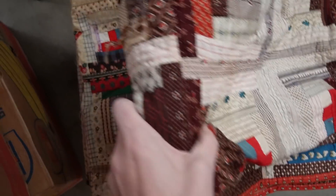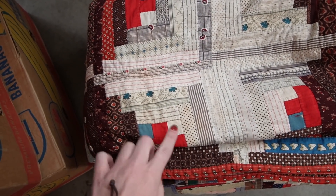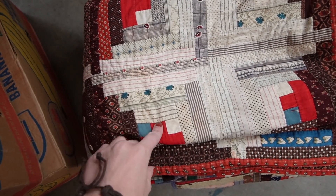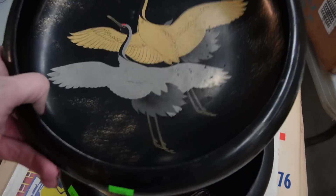It actually has somebody's name on it — Marie. Got some beautiful log cabin quilts here. I was told that the center square represents the hearth, so it's usually red on these quilts. Then we have the lacquer bowls.